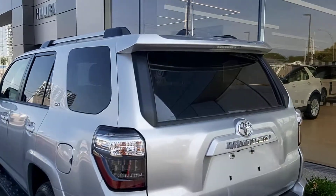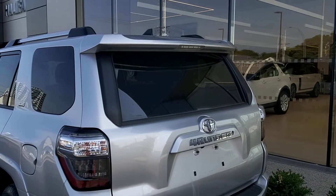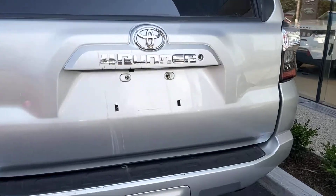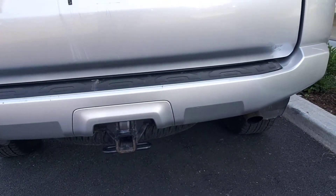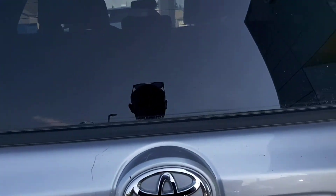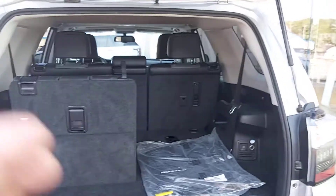Very good condition. You can actually open this window. It came with roof rails as you can see. This is a seven-seater vehicle with a tow hitch and spare tire. The trunk size is generous — shown here with one seat folded and one not.